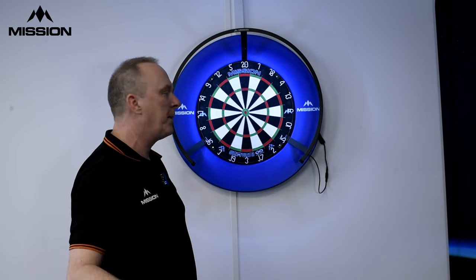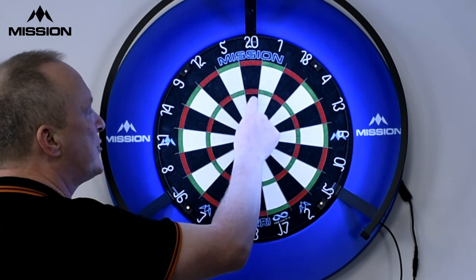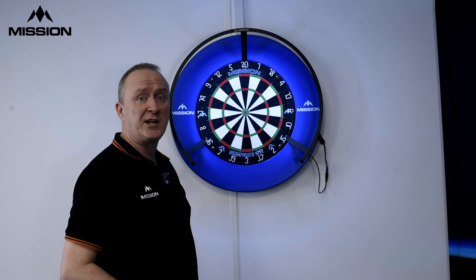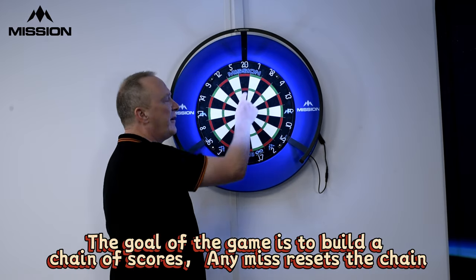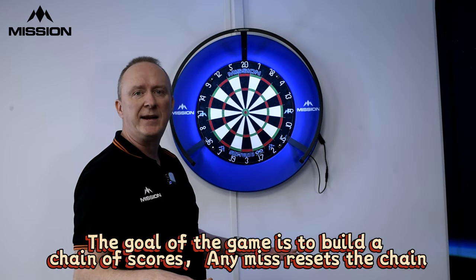That puts you on one. Back you go to the hockey, next time a couple of single 20s and a 25 — that's 65 or more — that puts you on two. But the next time you go you're only at 41, that's put you back down to zero.